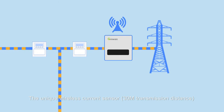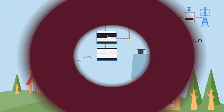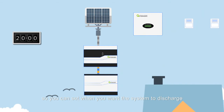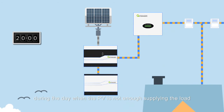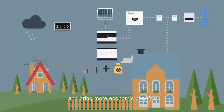The unique wireless current sensor with a 30-meter transmission distance makes installation convenient and flexible. The discharge time is programmable, so you can set when you want the system to discharge. The force discharge function can discharge the battery during the day when PV output is not enough to supply the load. All this flexibility will enhance battery usage and bring more economic benefits.